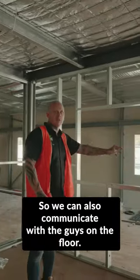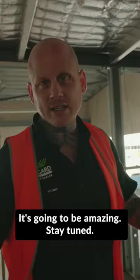We'll have a sliding window here so that we can also communicate with the guys on the floor. It's going to be amazing — stay tuned.